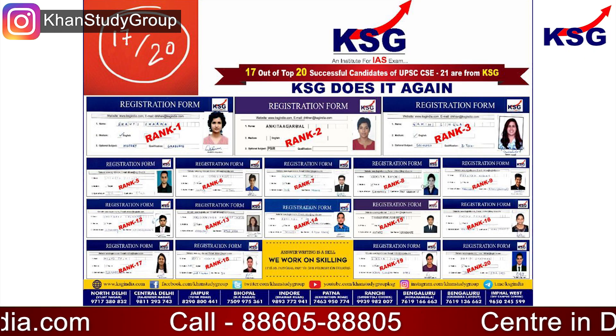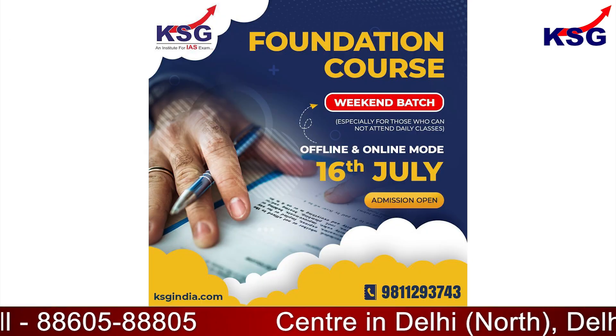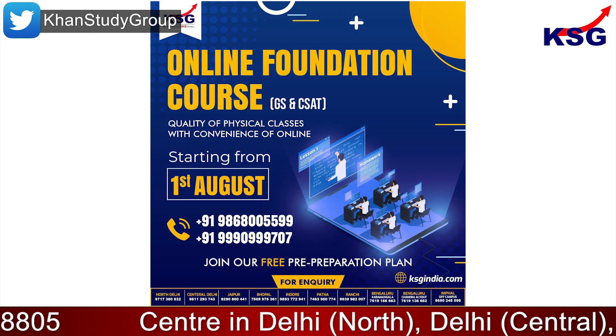That's it for this explainer. Thank you so much for watching. To join KSG India courses and to crack the IAS exam, visit ksgindia.com. You can also get a PDF of this explainer on ksgindia.com.